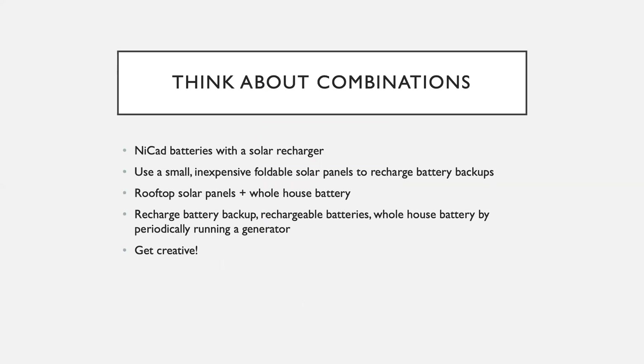We've gone over a few different devices you can use during an extended power outage, but the real win here is to combine these devices and approaches to meet your specific needs. Think about combinations. For example, you could use NiCAD batteries and buy a small solar charger designed specifically for recharging NiCADs. You could pick up a small foldable solar panel kit to recharge your battery backups — we do this in our house — and then use the battery backups to recharge phones, tablets, laptops, ham radio batteries, flashlights, and other tools. You could combine rooftop panels with a whole house battery, or recharge everything by periodically running a generator. Get creative about combinations to get the most out of your approach.